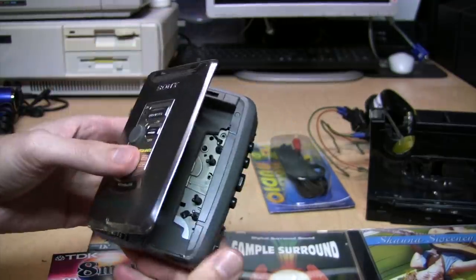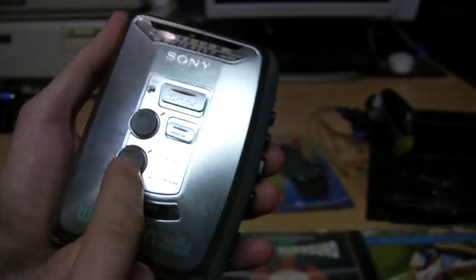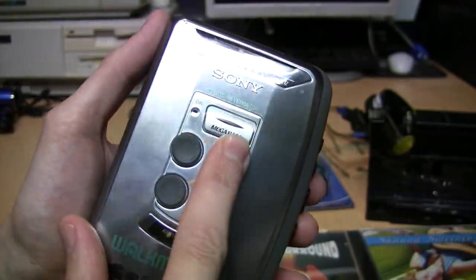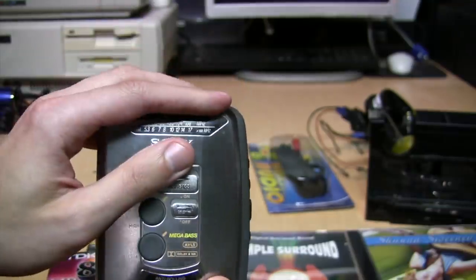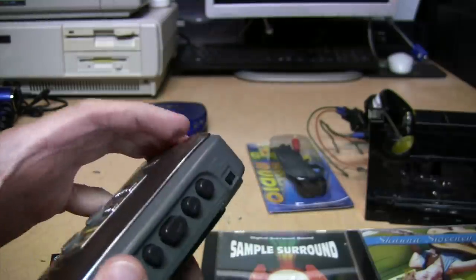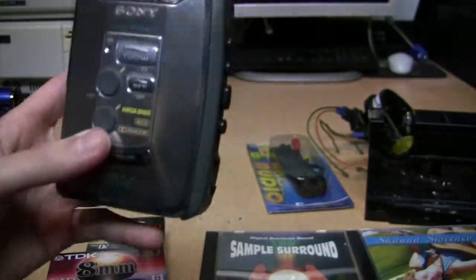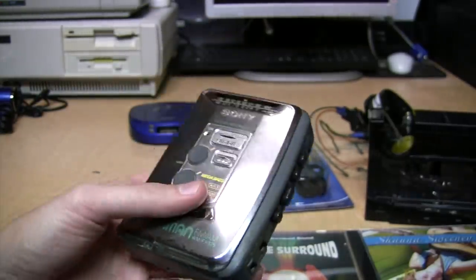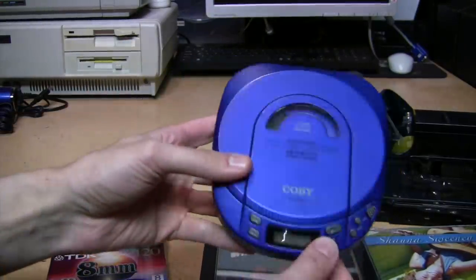Another little radio is this Sony Walkman. The radio part and the cassette player part both work fine, but unfortunately none of the front panel controls work — including the high and low equalization controls, the Mega Bass on/off switch, and the Dolby NR on/off switch. The broken contacts are probably on the little cable going to them. I have fully functional Walkmans, so this partially functional one is getting donated.